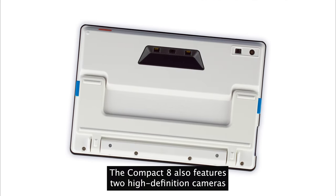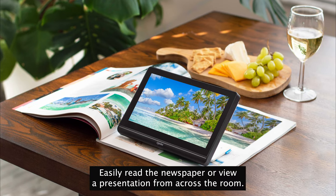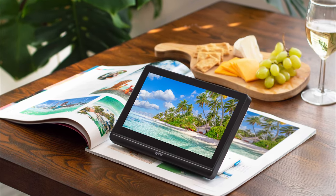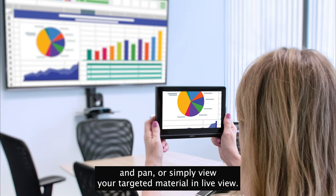The Compact 8 also features two high-definition cameras — one for up-close viewing and another for short distance. Easily read the newspaper or view a presentation from across the room. Simply hold the Compact 8 up and snap a picture to zoom and pan, or simply view your targeted material in live view.